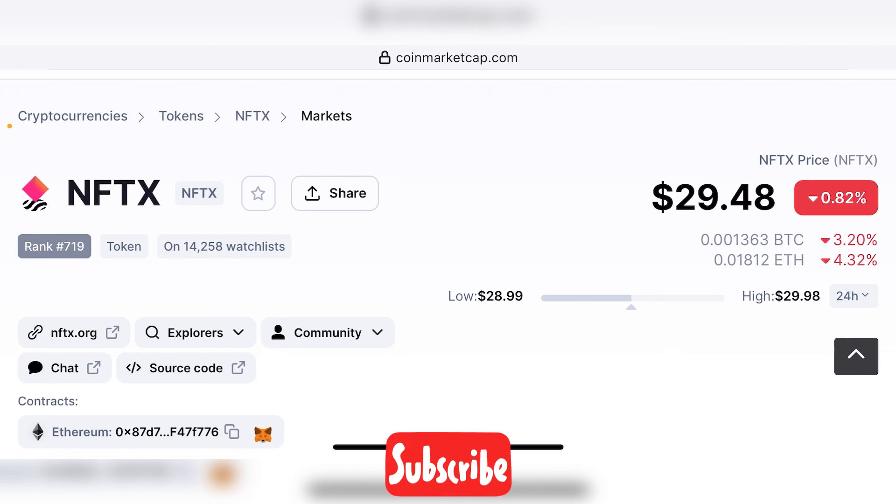Thank you very much for watching my video, guys. If you liked my video, please hit the like button and subscribe for more videos. See you in my next video. Bye!